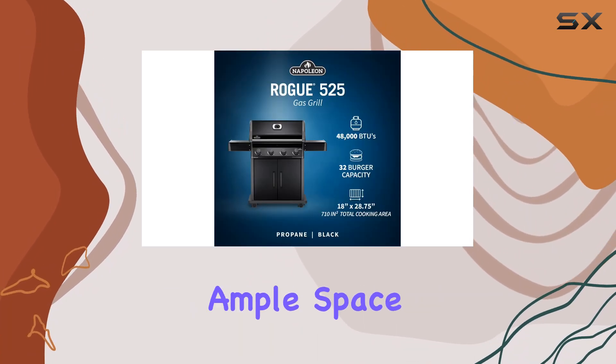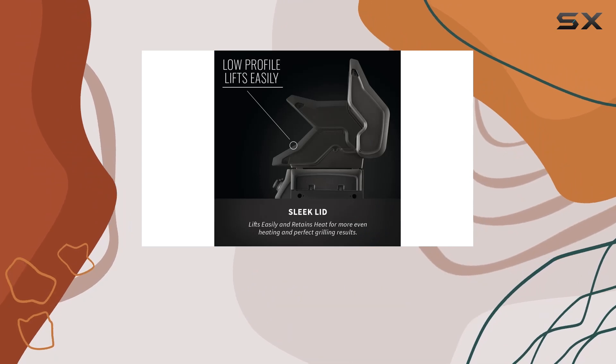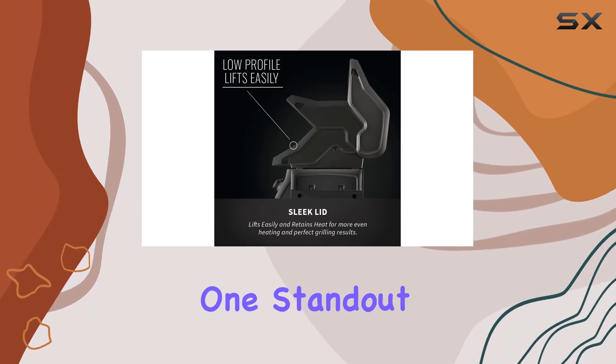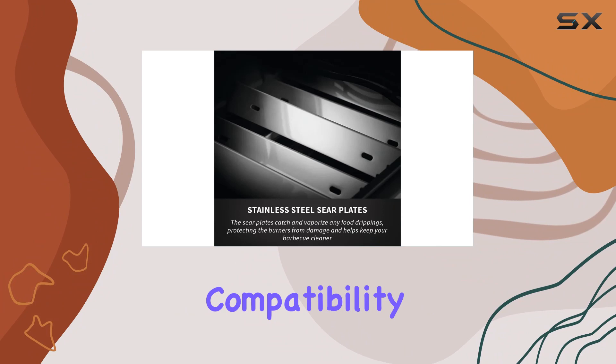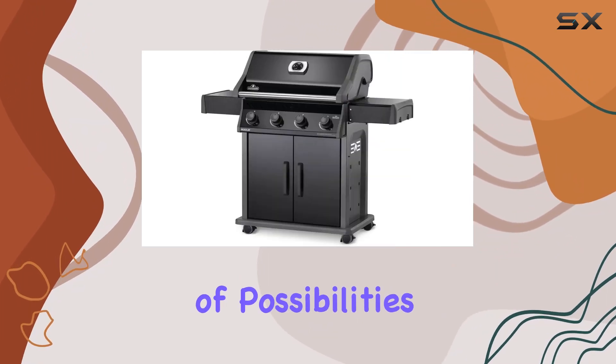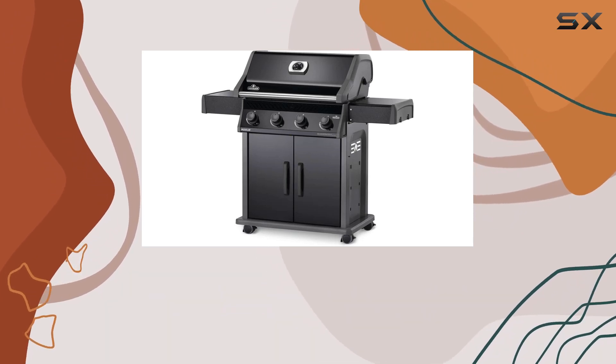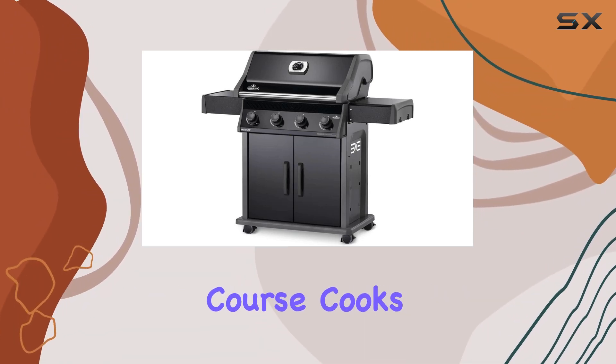The high top lid gives you ample space to experiment with different cooking styles, ensuring that your culinary adventures know no bounds. One standout feature is the gas stovetop compatibility. The integrated sizzle zone side burner opens up a world of possibilities, allowing you to sear the perfect steak or whip up flavorful sauces and sides while your main course cooks to perfection.